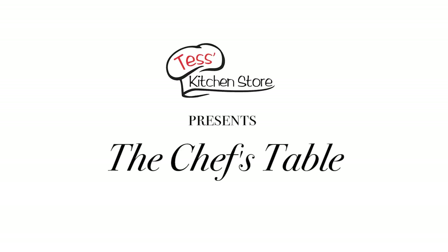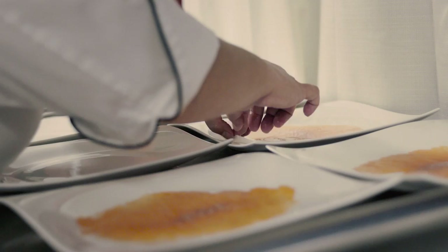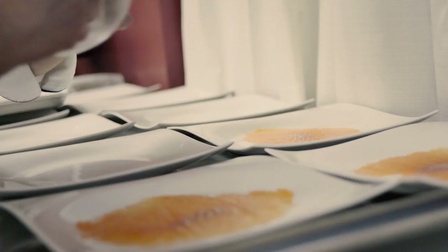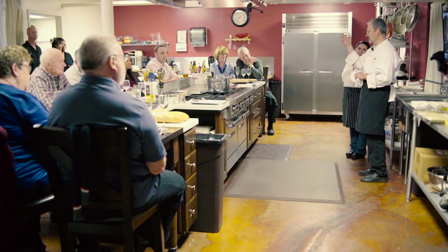The reason why I wanted to do chef's tables at Tessa's Kitchen Store was actually from an experience I had probably 30 years ago, where I went to something very similar and it had an amazing impact on me. The ability to be that close to a chef and watch them produce amazing food and see what goes into it really just spurred my interest in cooking, and I wanted other people to be able to have a similar experience.